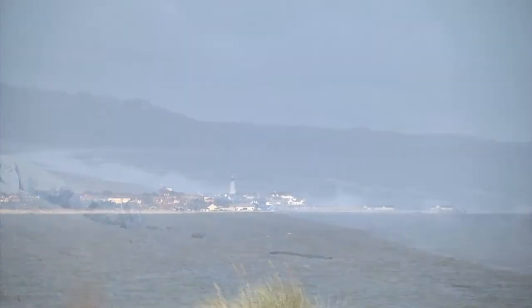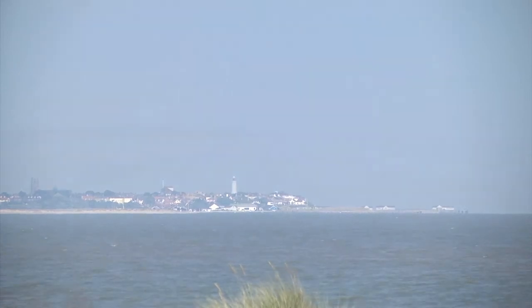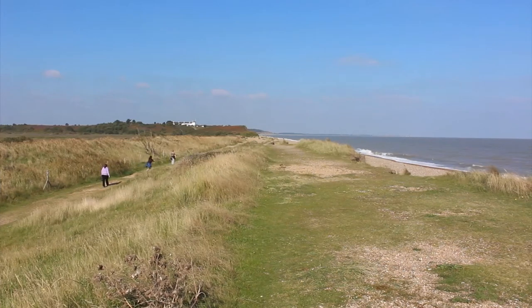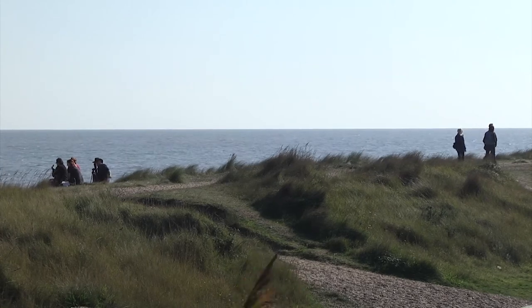The Suffolk coast from Orford Ness to Hunstanton is partially exposed to medium wave energy conditions. This region of mixed sand and shingle shorelines with soft rock cliffs will enable us to understand coastline sensitivities for changing wave conditions, sea level and human impact at a large scale.